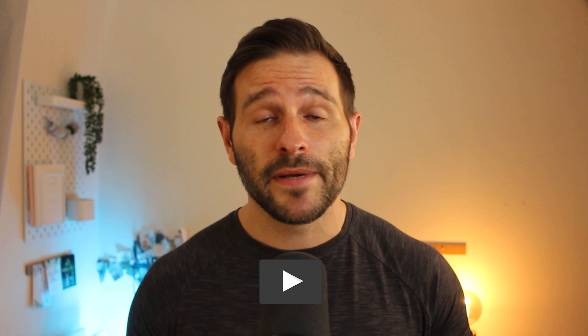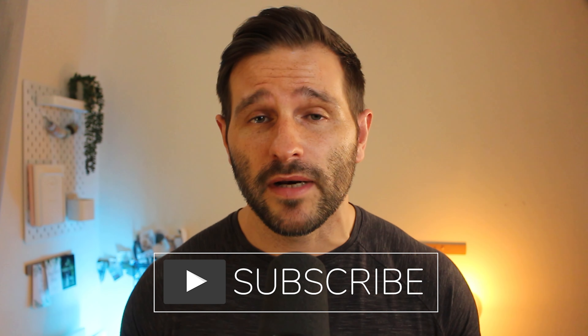I hope this video was useful and you got to know the Stake app a little bit better. To sign up with Stake, follow the link in the description box below. Thank you very much for watching and be sure to hit that subscribe button if you want to get further content from me about personal finance.